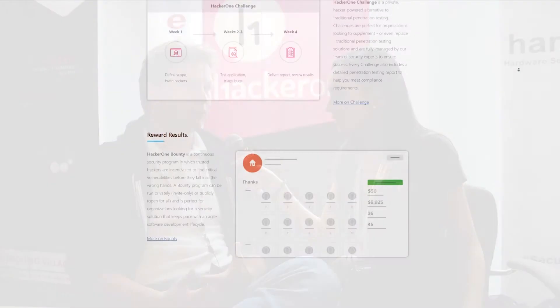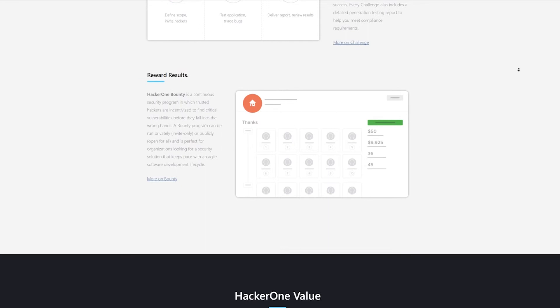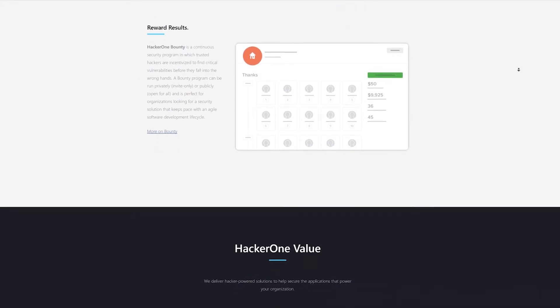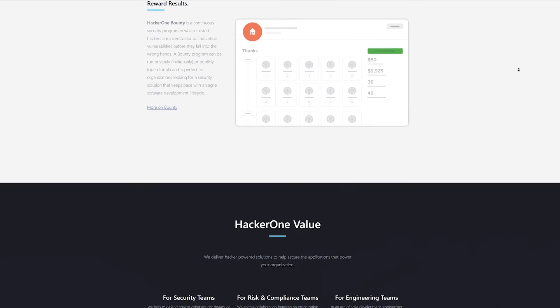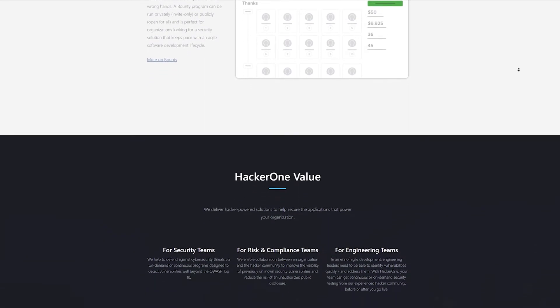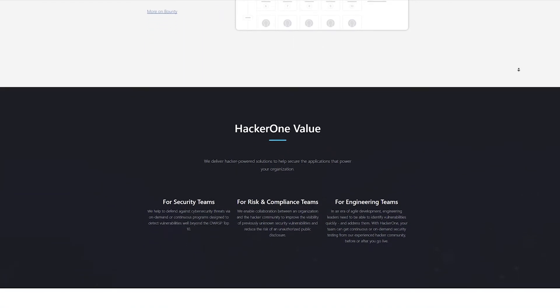Just for the average viewer at home, can you explain what a bug bounty is exactly? What our hackers do is they look at the companies on our website and see if they can find vulnerabilities — issues that would lead to a compromise of business data or availability of the website. They report that to the company, and the company rewards them with a bug bounty — a bounty for the bug they reported.